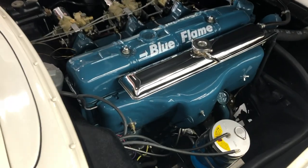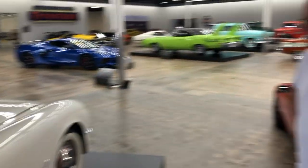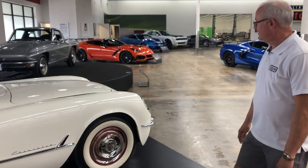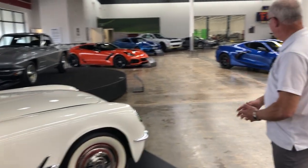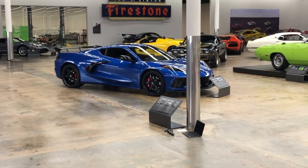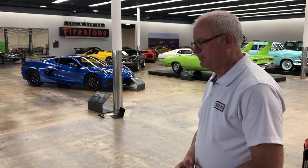This is our 1953 Corvette, and I hope you'll stop by the Midwest Dream Car Collection in the near future to check it out, along with our other Corvettes on the display floor — like the 1963 split-window, and we just took delivery of a brand new C8 2020 Corvette. Some wonderful Corvettes here that I think you'd be impressed with. Please stop on by!